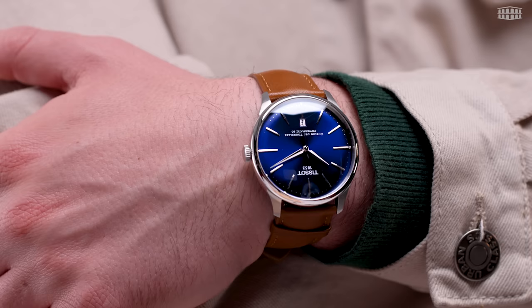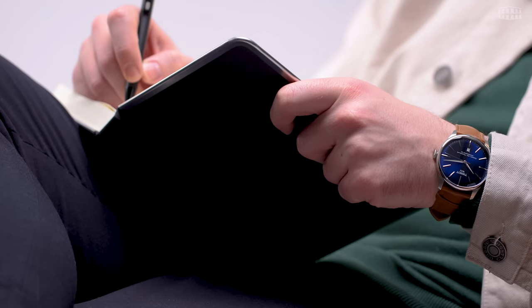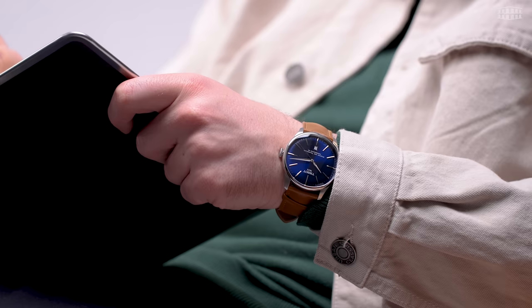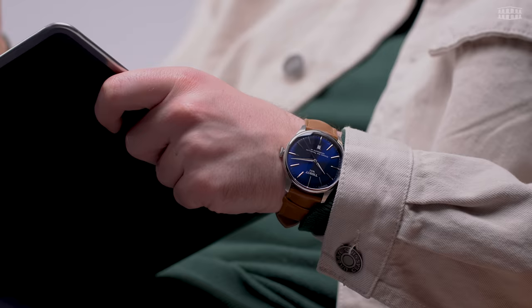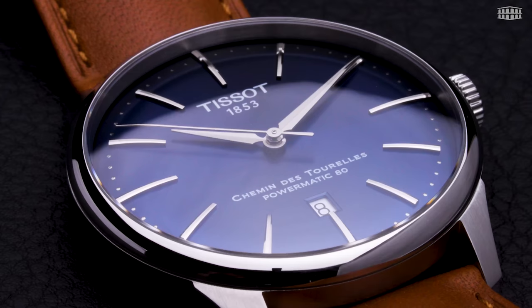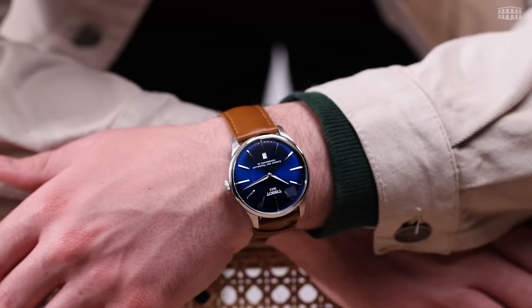We've included all the product specifications in the description box, so you can check them out later. We always love to hear from our viewers, so please drop us a comment below. If you have any questions about this watch or any other timepiece from Tissot, ask us in the comment section and we'll get back to you right away. Keep on watching as we discover Tissot's new Chemin des Tourelles line and why its classic aesthetic, subtle design tweaks, and an upgraded movement will appeal to a new generation of collectors.